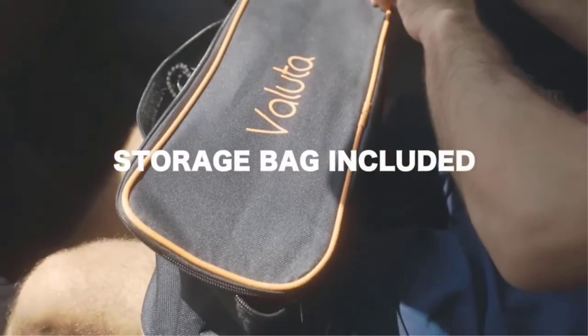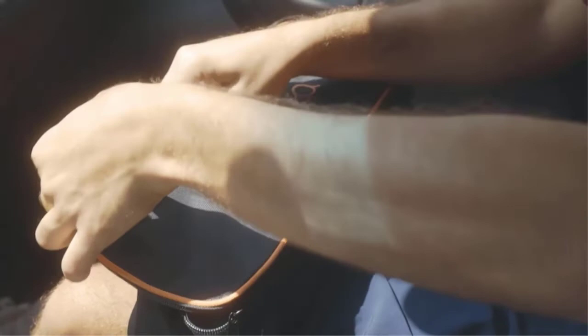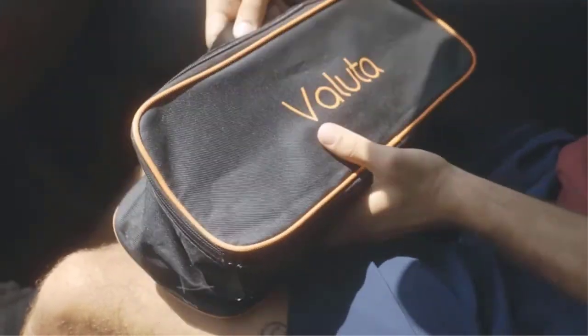First, connect the car vacuum cleaner to the car's 12V cigarette lighter socket. Second, turn on the car vacuum cleaner by pressing the red power button. Then, the car vacuum cleaner will start to operate.